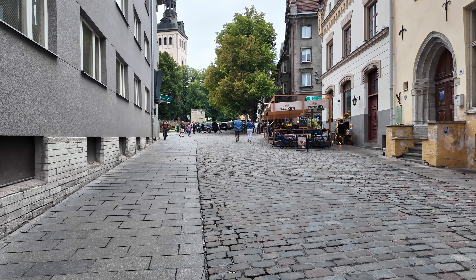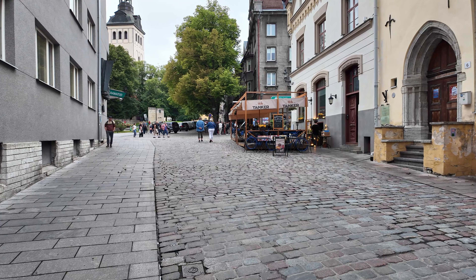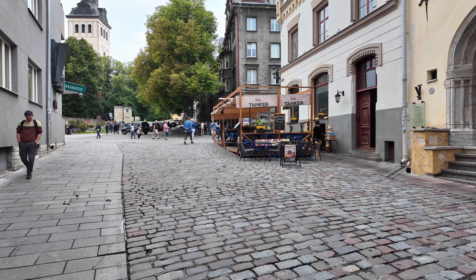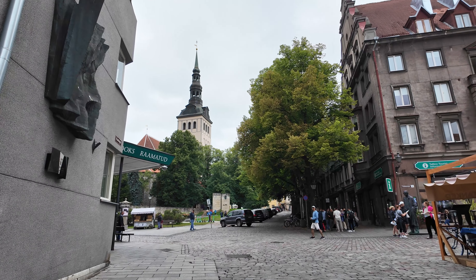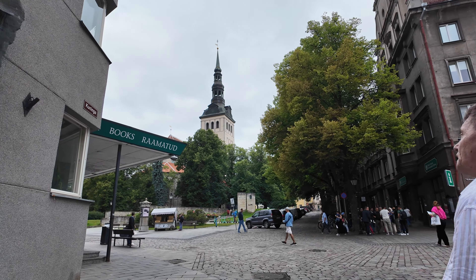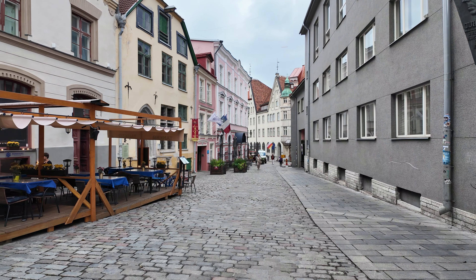Estonia offers free public Wi-Fi virtually everywhere, even in the most remote forests or peaceful parks. Staying connected is never an issue — a solid internet connection is always at your fingertips throughout the country.